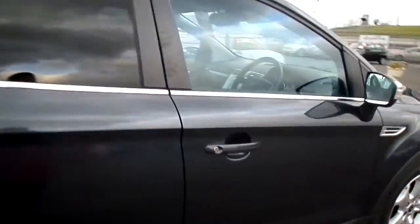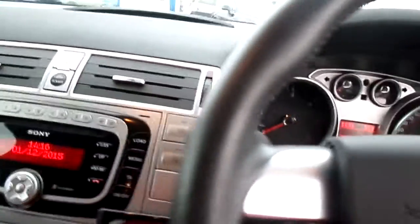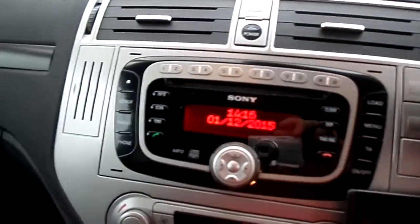It's a 2 litre turbo diesel. Inside you'll find electric windows and mirrors. We have automatic lights and wipers, we also have cruise control. The car has done 22,000 miles. We also have Bluetooth for your phone.